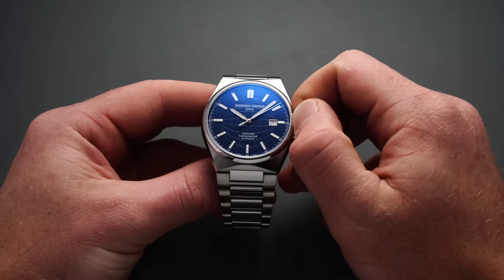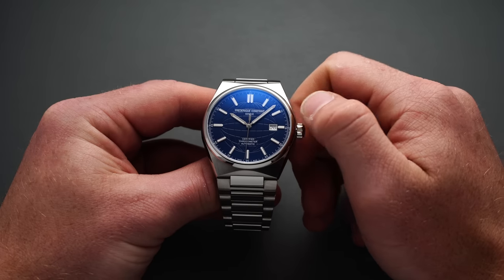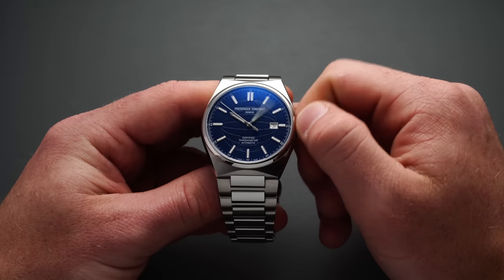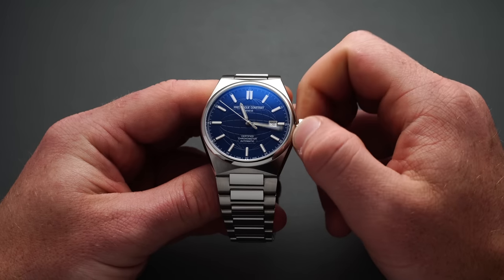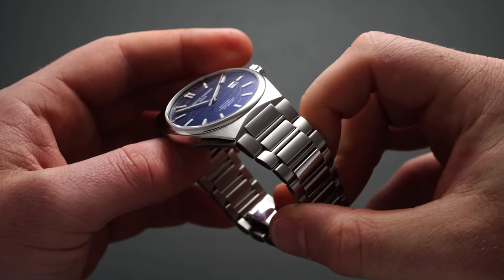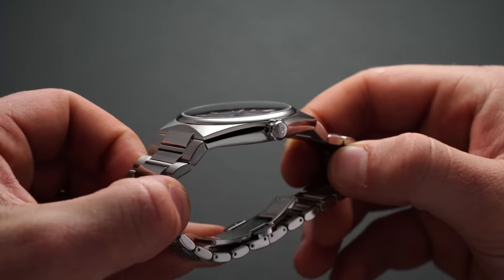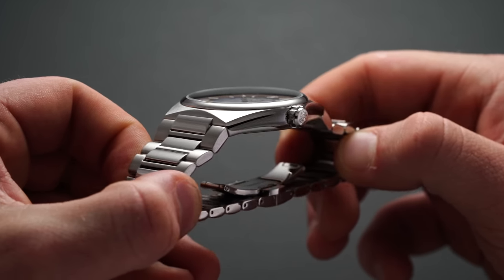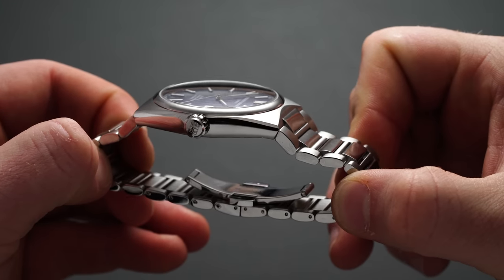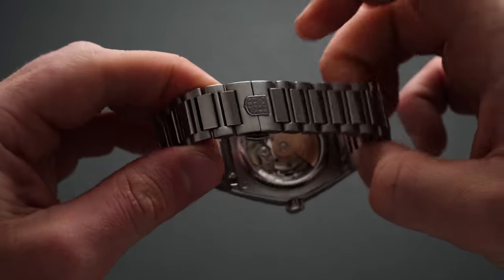The crown operates in typical fashion: manual winding at the first position when flushed to the case. Extending the crown to the second position allows you to change the date at three o'clock, and at the farthest pulled-out point you can adjust the time while stopping the second hand — so hacking seconds are present here. Sliding down to the bracelet, we find it integrated into the case with a large polished center link and thinner brushed H-links that taper from about 25.5 millimeters at the fixed end to 18 millimeters halfway down.